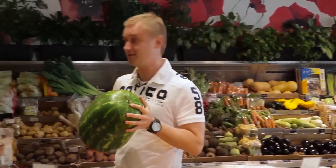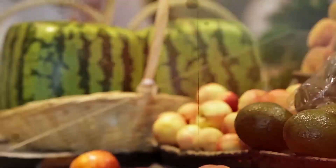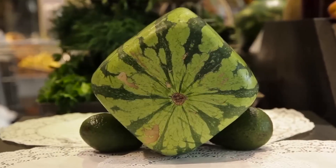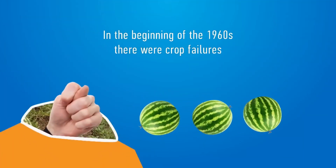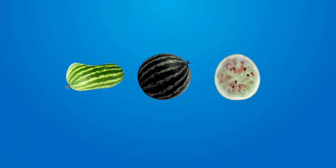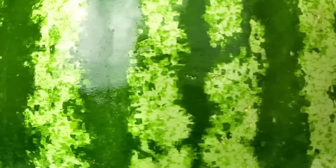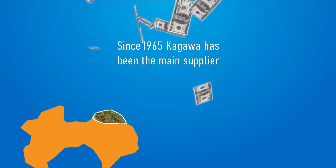A watermelon is either sweet and juicy or sour and watery — it is strange when people change its shape rather than its taste. Square watermelons, or cubic watermelons, originated in Japan in Kagawa prefecture. From the beginning of the 1960s, there were crop failures, plantations shrank, and sales reduced. The head of the agricultural association, Mr. Yamasito, decided to introduce square watermelons as a novelty — unusual, eye-catching, and easy to fit in a fridge. From 1965, Kagawa became the main supplier of this unusual fruit.